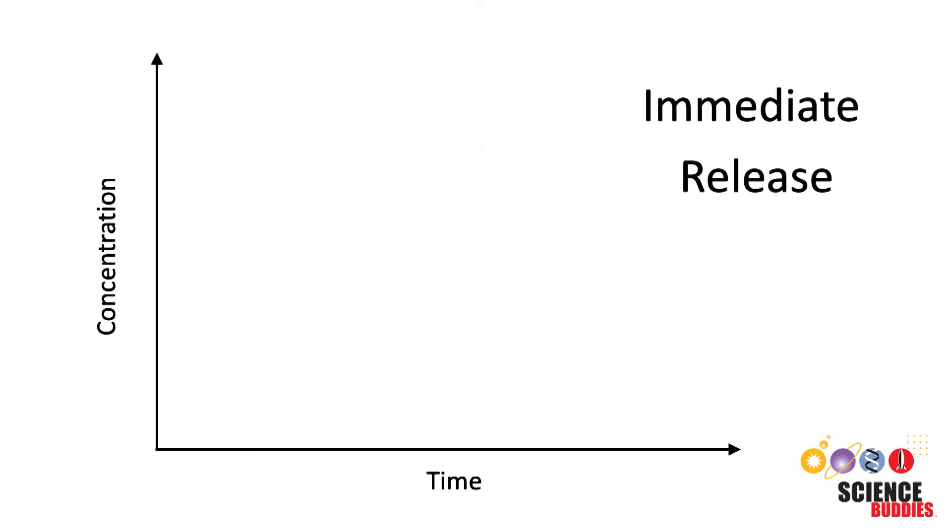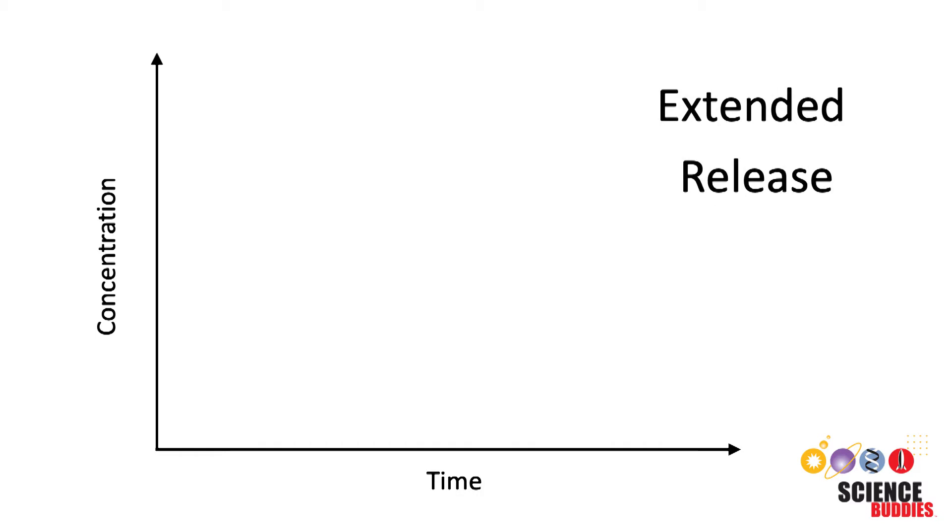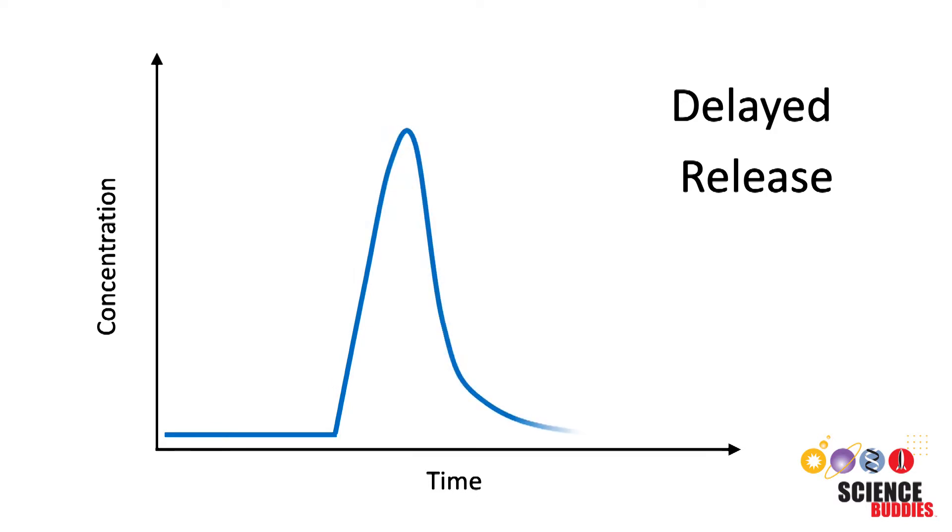Immediate release drugs release their active ingredients all at once immediately after administration. Extended release drugs release their active ingredients over a longer period of time. And delayed release drugs release their active ingredients all at once at some point after the initial administration.